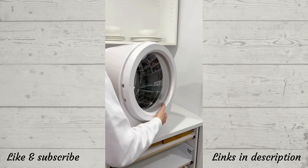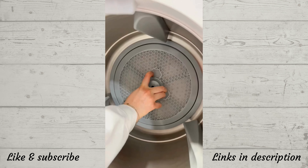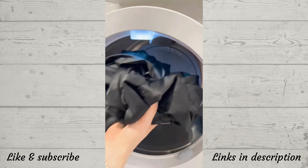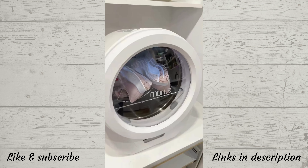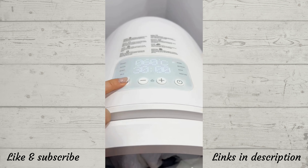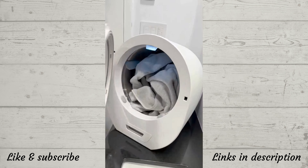This is an awesome dryer which you only need to plug in and occasionally dump out the lint and accumulated water. It has many different settings including a silk setting, a rack for drying shoes and other delicate items, as well as a smart mode which estimates drying time for your clothes. It's also great at warming up towels for after a shower.